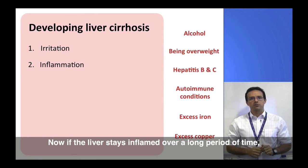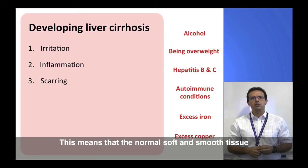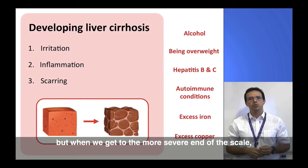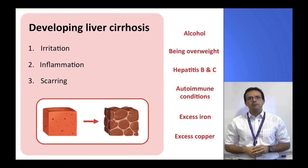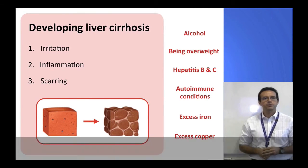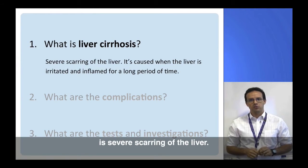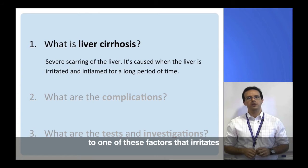If the liver stays inflamed over a long period of time, it can start to become scarred. This means that the normal soft and smooth tissue gets replaced with hard scar tissue. There are several degrees of scarring of the liver, but when we get to the more severe end of the scale we call it liver cirrhosis. Many people associate cirrhosis only with alcohol, but as we said it can be caused by many other factors as well. The definition of liver cirrhosis is severe scarring of the liver, caused by prolonged exposure to one of these factors that irritates and inflames the liver tissue.